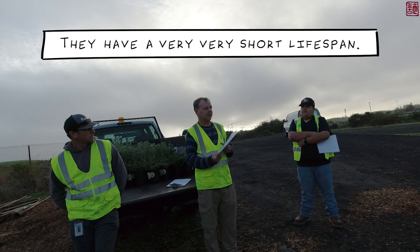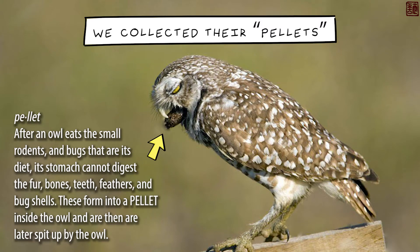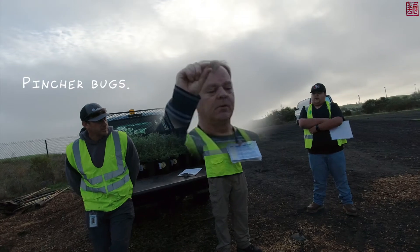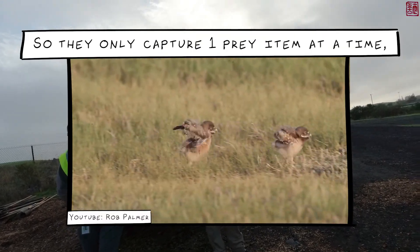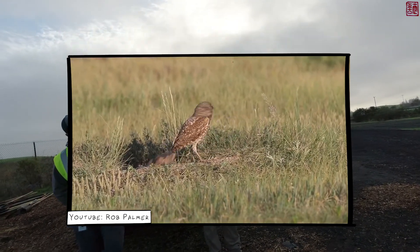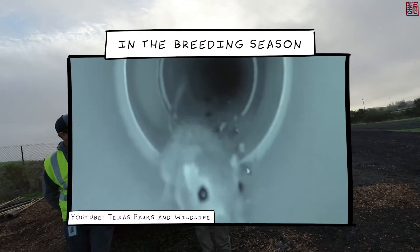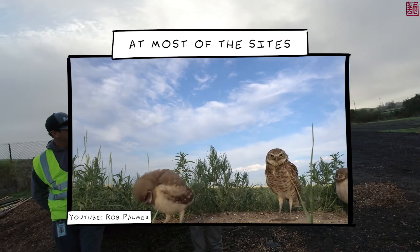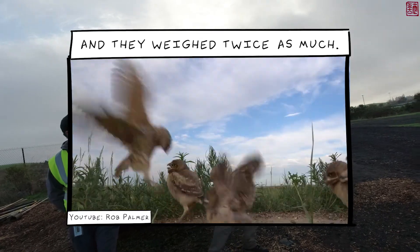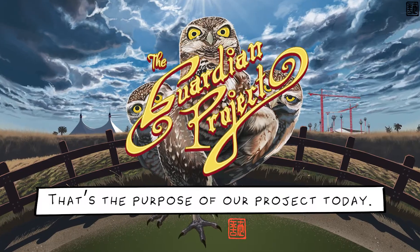They have a very short lifespan. Another problem is that when we analyzed their diet by collecting pellets, the number one species they're eating is earwigs — which are only about this big. You only capture one prey item at a time, so if you have 10 babies to feed and you're bringing back one little earwig, most of them are going to die. So for the last three years we've done a supplemental feeding study — feeding them dead mice in the breeding season. We doubled the number of chicks at most sites, and the supplementally fed chicks weighed twice as much. We know that prey is a limiting factor and we want them to eat more rodents — that's the purpose of our project today.